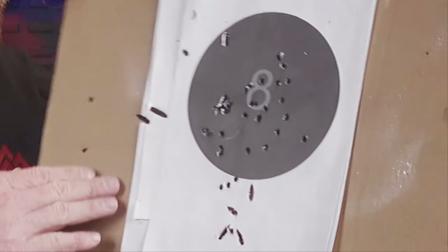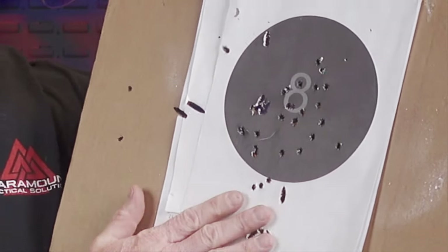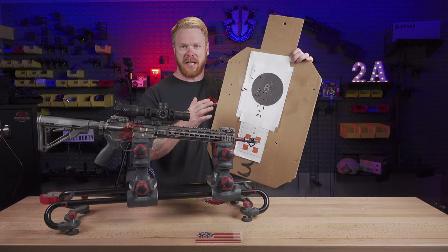As you can see on this target right here, we have several rounds that have impacted basically perpendicular — they've turned almost 90 degrees, completely unstabilized.